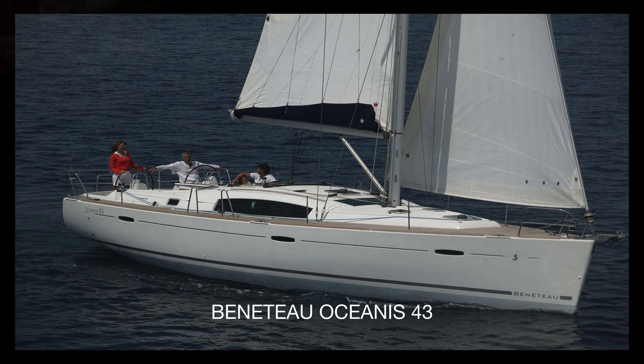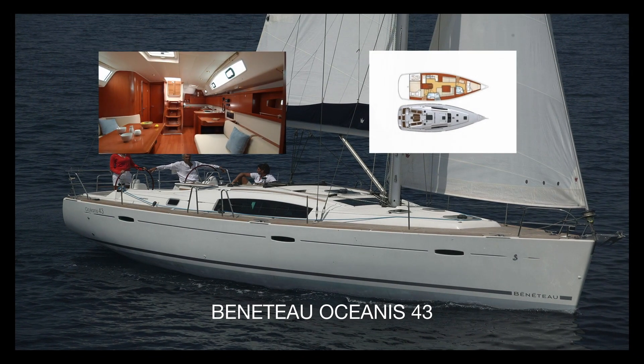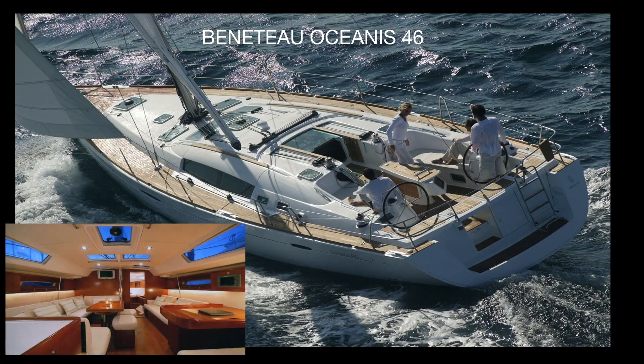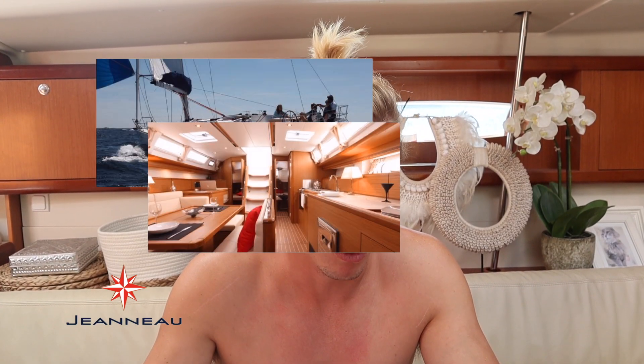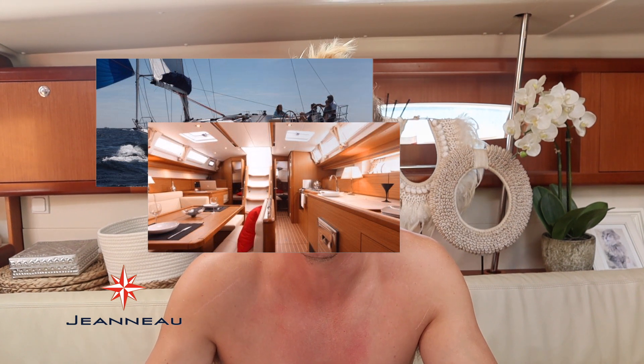With our research online we found out we wanted a Beneteau 43, Beneteau 46, or a 473 - those were the three models we really wanted. We also looked at a Sun Odyssey 44i, a Sun Odyssey 47 DS, or a 50-something DS. We did look at Bavarias, but we wanted a Yanmar engine and they had Volvo Penta. Nothing wrong with that, we just wanted a Yanmar because apparently it's easy to get parts, easy to maintain, and I knew how to work with them.